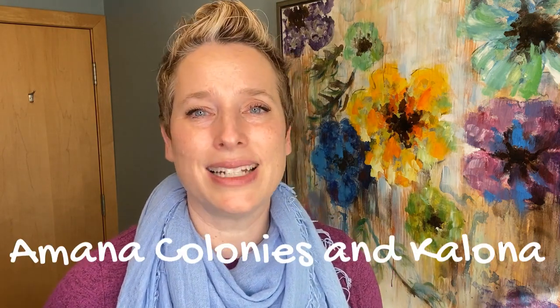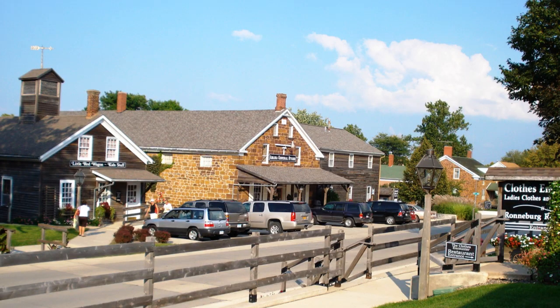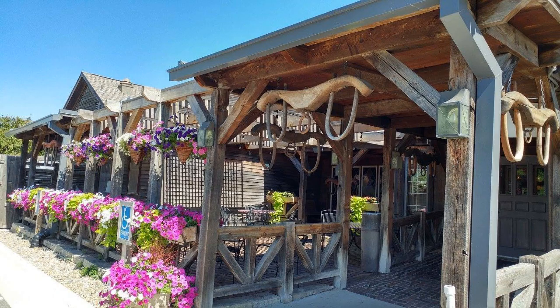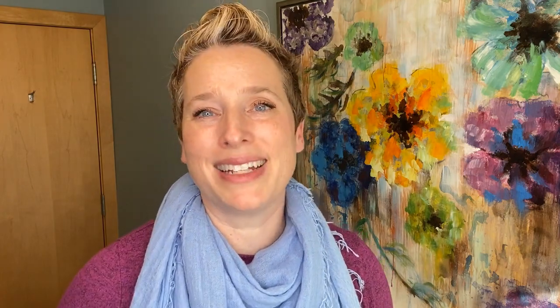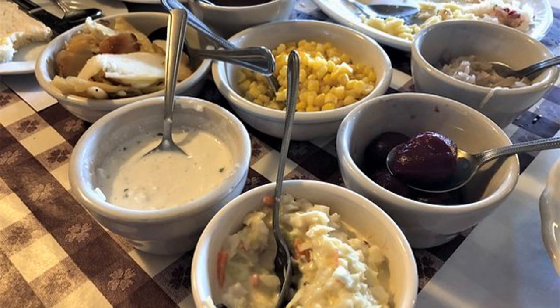If you'd like to explore beyond Iowa City and experience more of the rural side of Iowa, two fun places less than 30 minutes away are the Amana Colonies and Kalona. I did a video about Kalona and you can catch the link up above. I'll leave some information about the Amana Colonies down below in the description box. The Amanas has a constant supply of activities and events, and not to keep talking about food, but the Amanas is known for German food served family style.